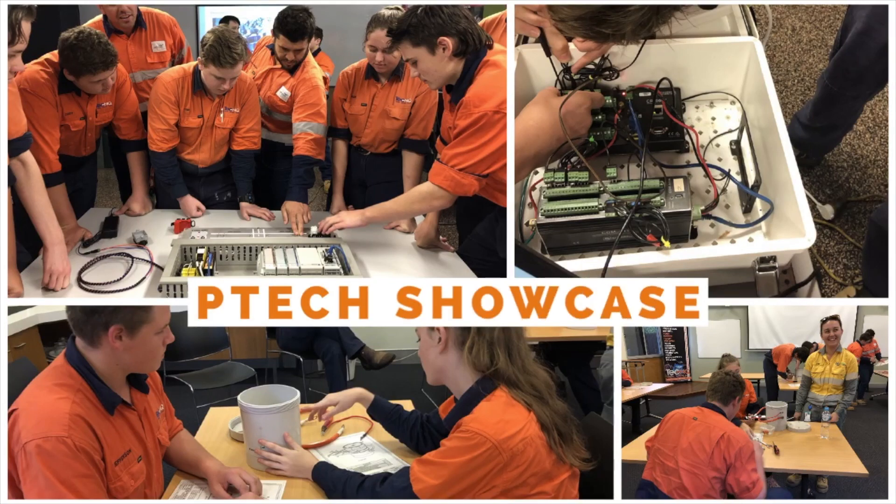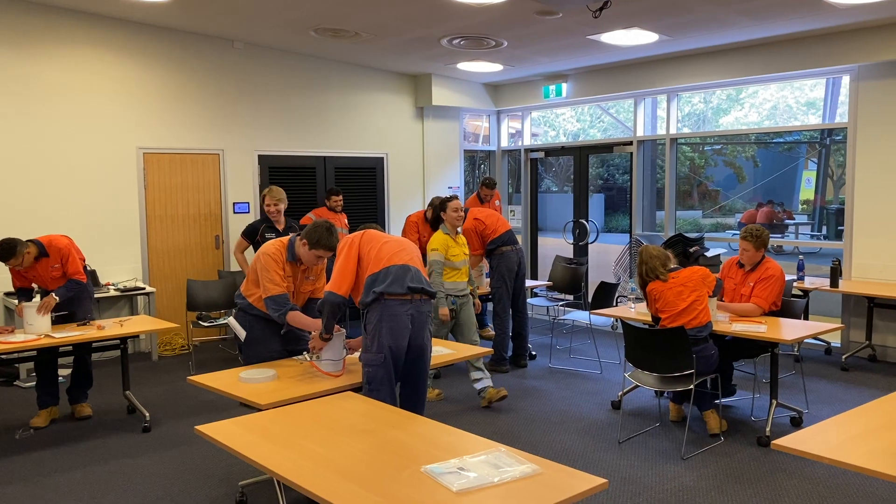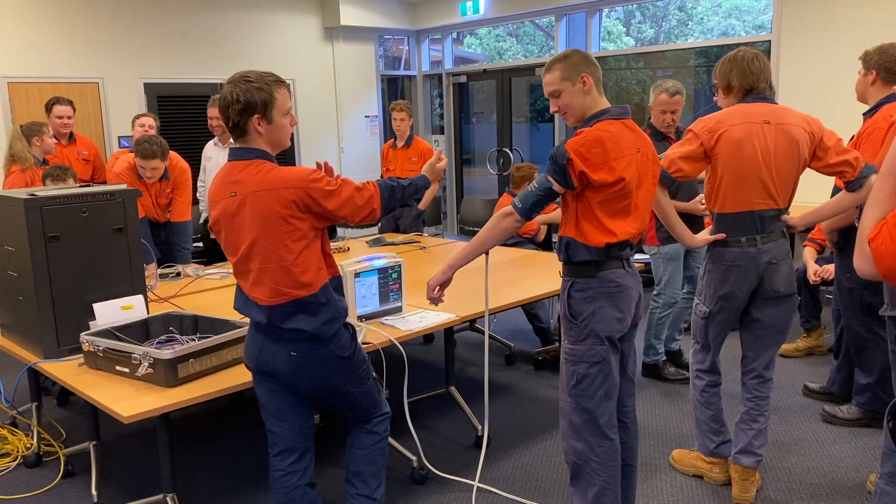Industry showcases are supported at TechNQ by the P-TECH industry partners, teaching students about advanced manufacturing technologies.